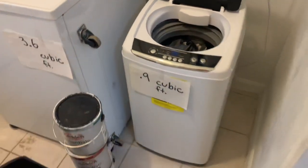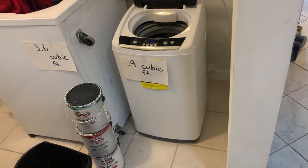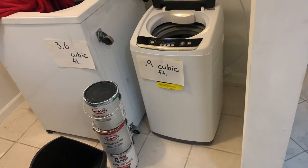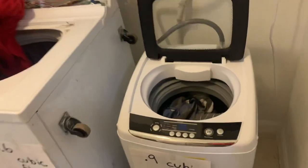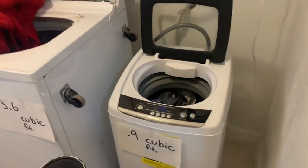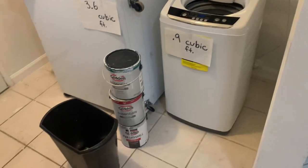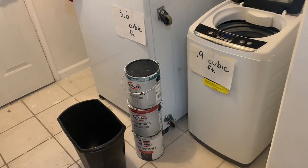It's just enough to get you by through the week and will definitely not fit a queen-size blanket. If you want a true comparison, you'd have to look at the drum. It's hard to visualize on video, but if you can imagine three one-gallon paint cans...